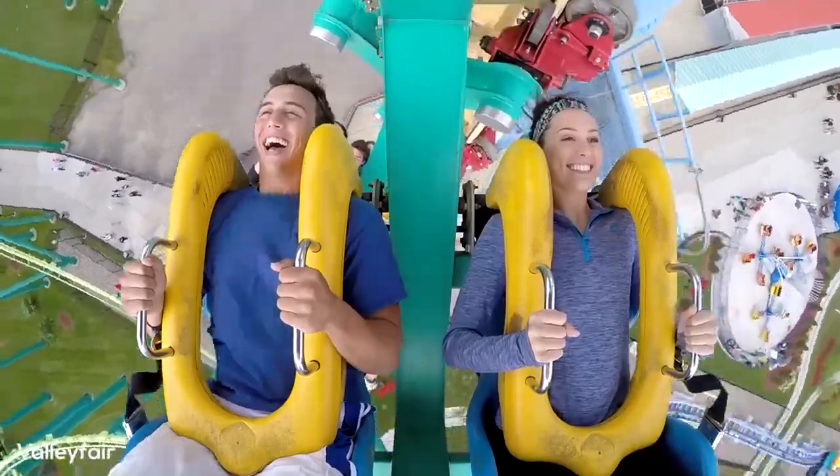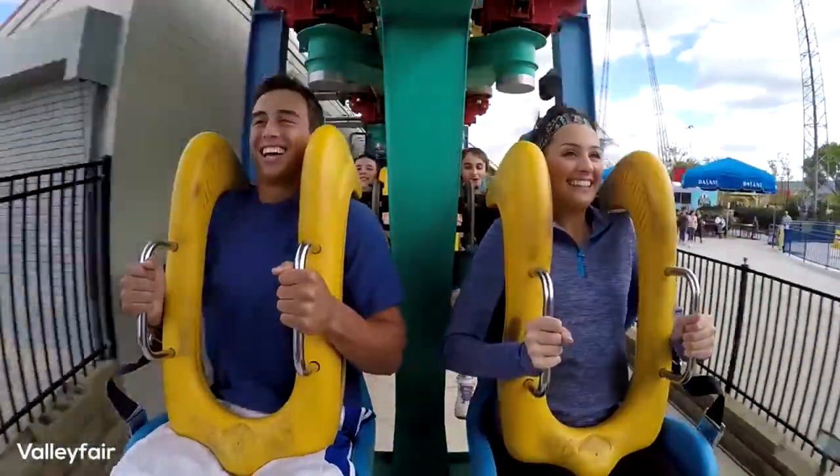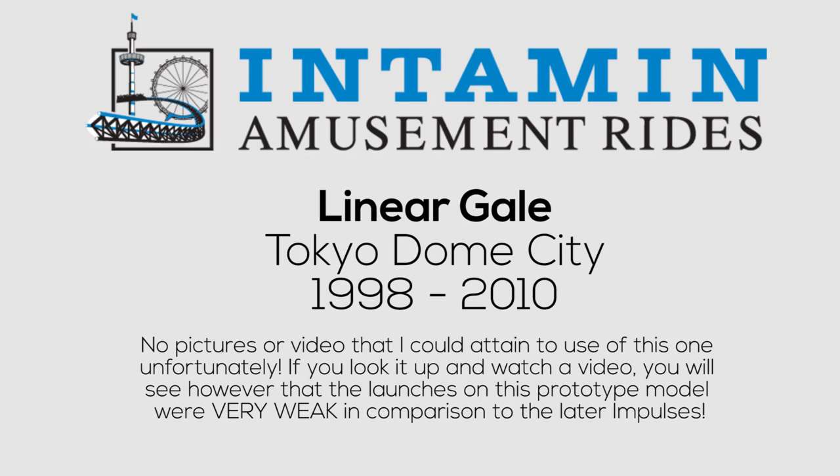The introduction of the very first Intamin Impulse coaster came in 1998 with the opening of Linear Gale at Tokyo Dome City. This Impulse coaster is different looking than all the others that would follow, as it actually does not feature a twisting spike — only two vertical spikes where you are looking straight up or down. This is actually the only Impulse coaster built that has gone defunct as of 2019. Linear Gale was removed from Tokyo Dome City in October 2010 and was never relocated.